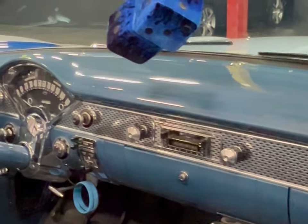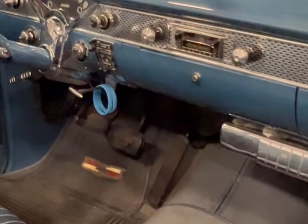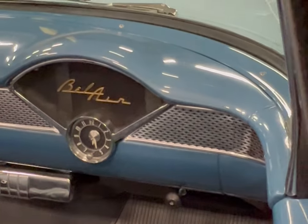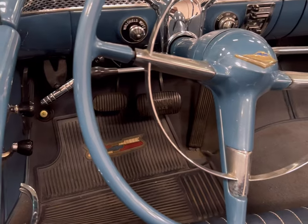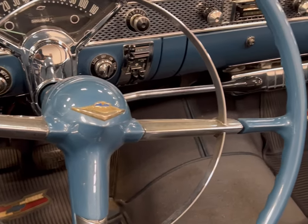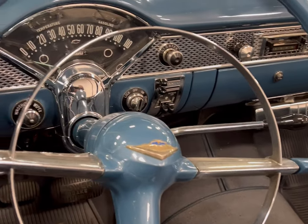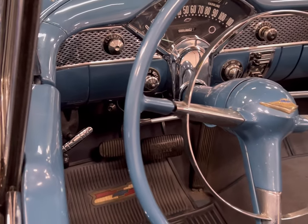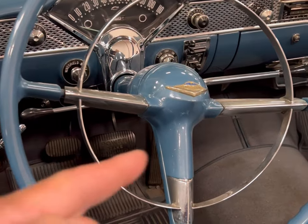Look a little closer at that dash and the fuzzy dice. Really beautiful car - we're gonna look at the driver's side. This driver's side here is beautiful. Now this is a column shift, three on the tree. You can see your three pedals down there.